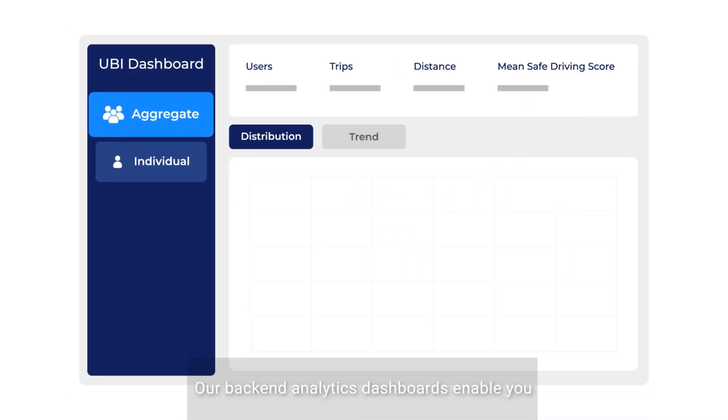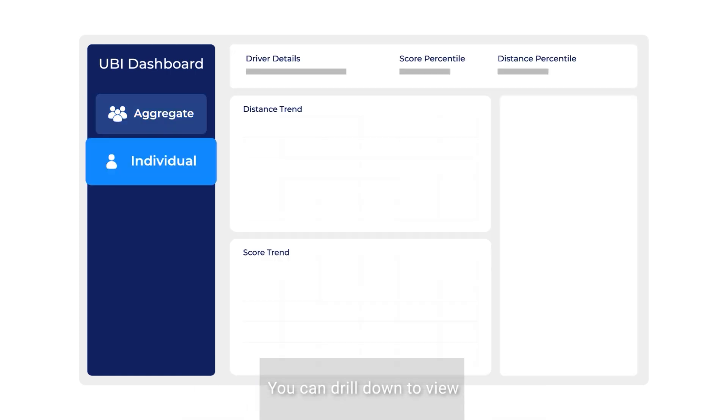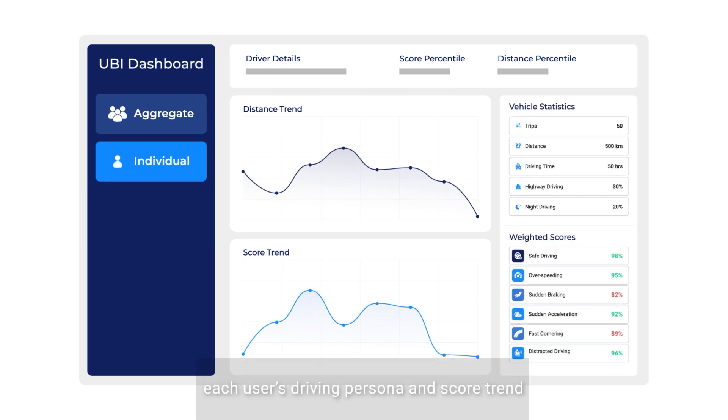Our backend analytics dashboards enable you to derive user segmentation and other insights from the driving data of all users. You can drill down to view each user's driving persona and score trend.